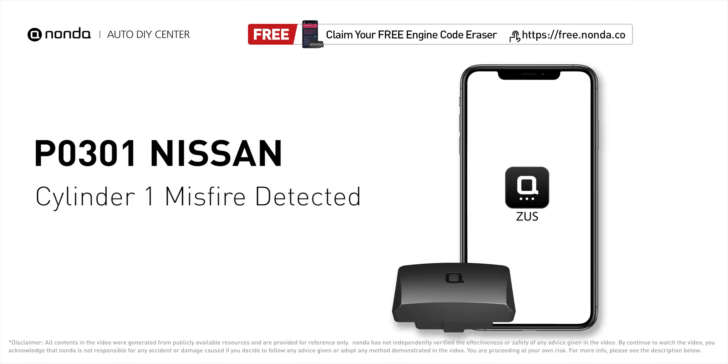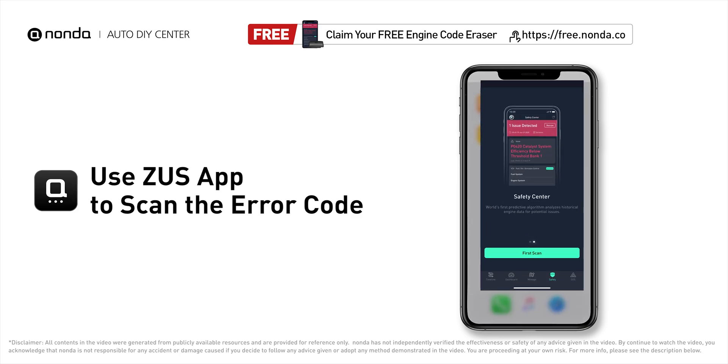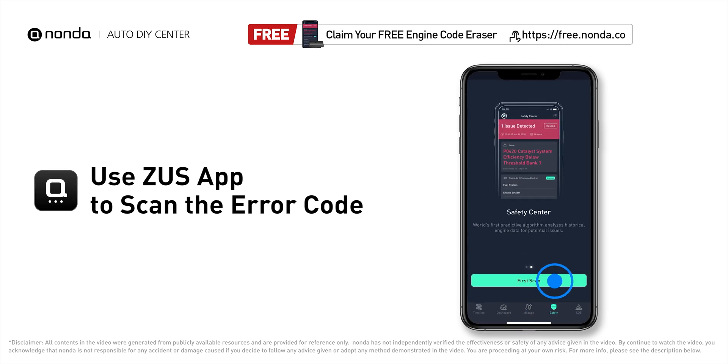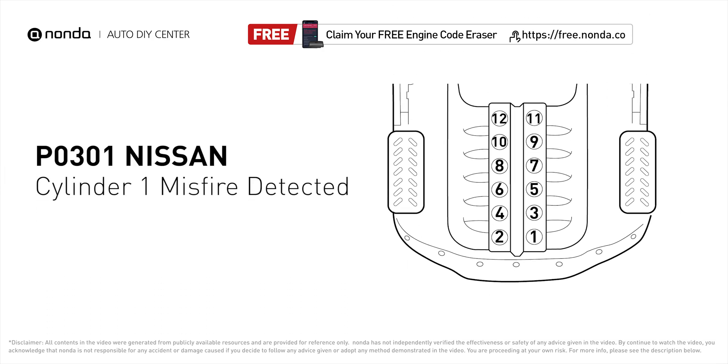This P0301 repair video is dedicated to Nissan drivers. If your Nissan is getting a P0301 error code, this video is going to show you two practical solutions to fix it at home. Use the Zeus app to scan your vehicle, and if you find the error code is P0301, it indicates that cylinder number one is experiencing misfires.